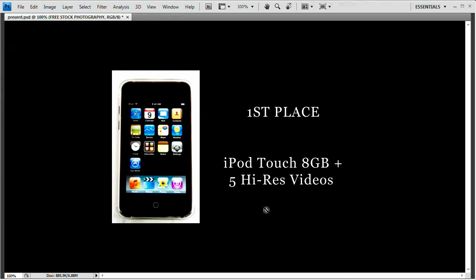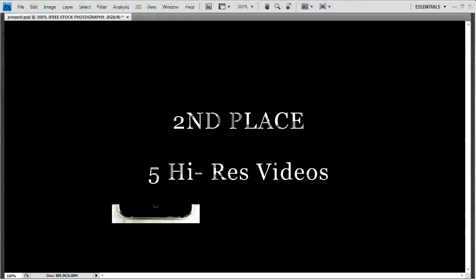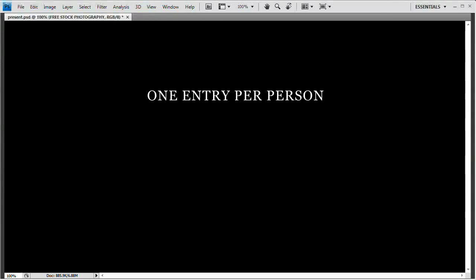Now that we know what the deal is with the contest, let's take a look at the prizes. First place will net you an eight gigabyte iPod touch, as well as five high resolution videos from the site. These are the videos you can buy from this site — much higher quality. Second place is five of those high resolution videos, and third place is two of those high resolution videos.